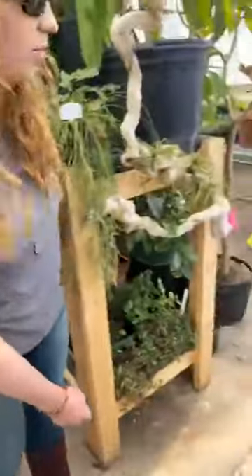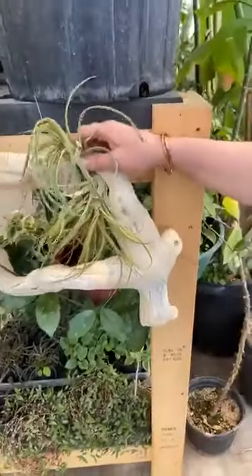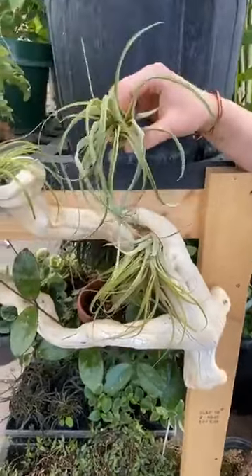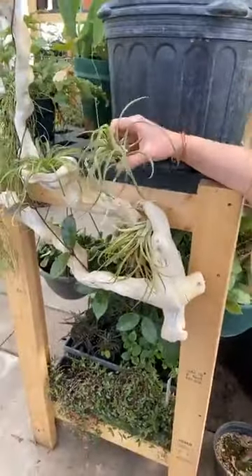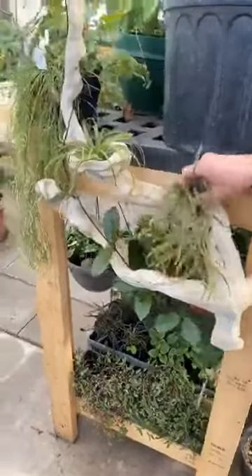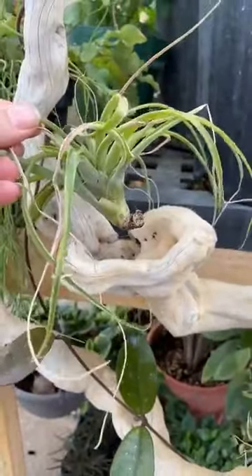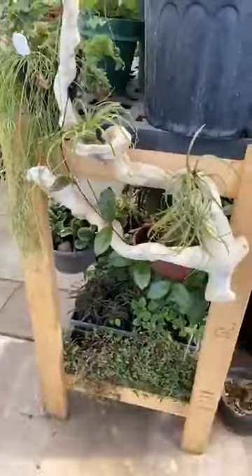These guys are air plants — they don't actually have a root system or need soil to survive. What you can do if you have these at home is just dunk them in water once or twice a week, or use a spray bottle. Here we usually just spray them down with the hose; they just live on this piece of wood and get everything they need from absorbing moisture from the air. They need a humid environment.